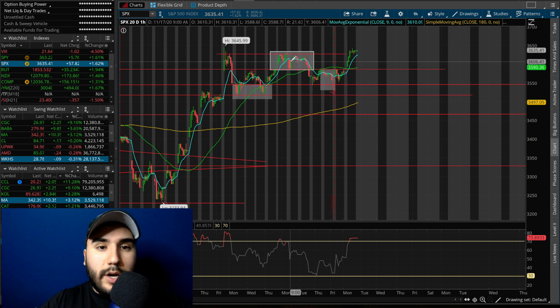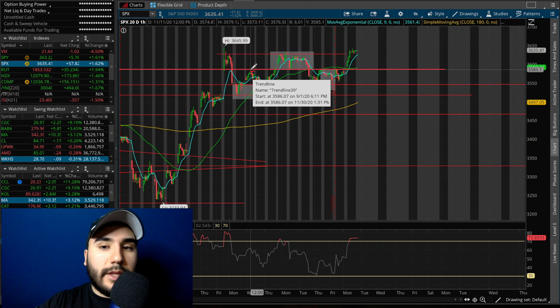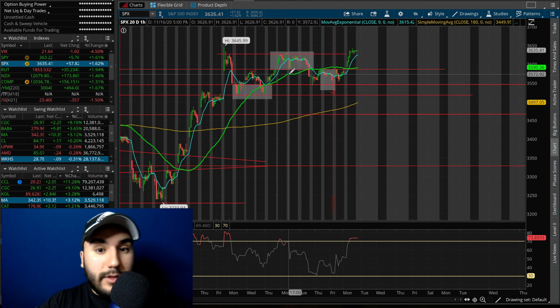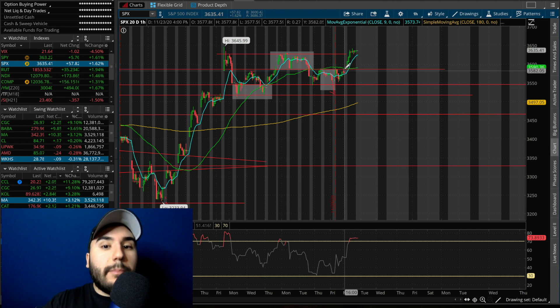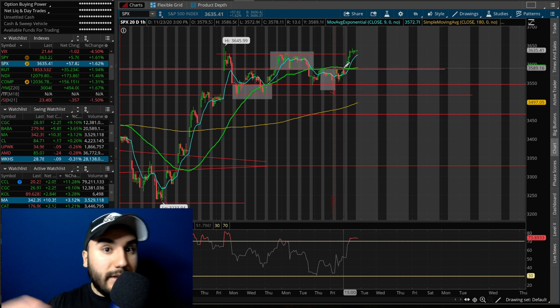S&P 500 went up 57 points on the day, up over 1.6%. We broke a very key level that we've been talking about in the past couple of videos. On the hourly chart, the S&P 500 has been struggling under 35.85 for the past one, two, and three trading days. We mentioned yesterday how this was potentially a head and shoulders forming, which wouldn't be so great for the bulls. We had the left shoulder, head, and the right shoulder was forming under the neckline of 35.85. But now that we gapped above the neckline at 35.85 and filled the gap all the way up to 36.30, the head and shoulder is out the window — we're scrapping that theory because it didn't play out.